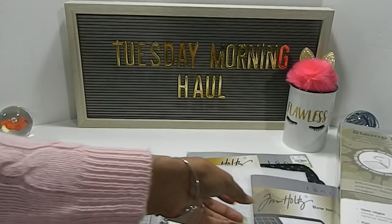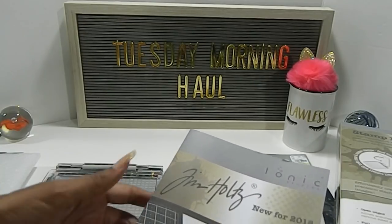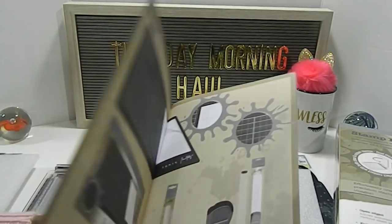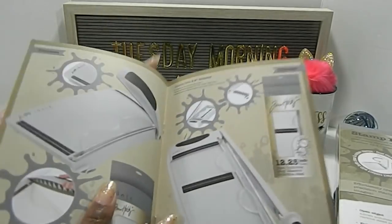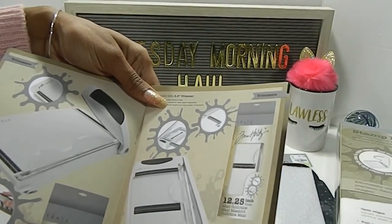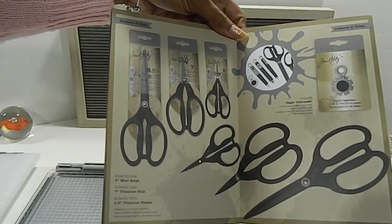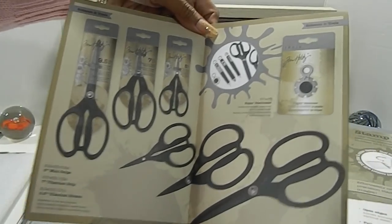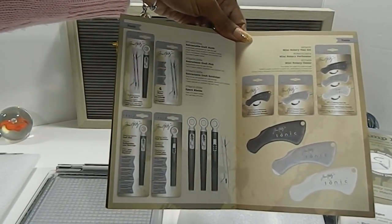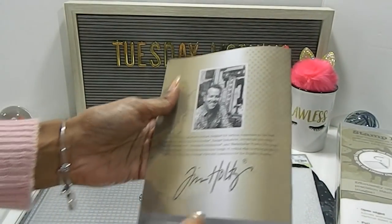The Tim Holtz booklet only came with the travel platform — it did not come with the stamp platform — but it has a lot of different tools. There's Tim on the back. It shows about the trimmers, which is really awesome, and they have different sizes for that. It even talks about his scissors and different tools. It goes over all the different products, including different knives and blades. That's the little booklet that came with the travel platform.